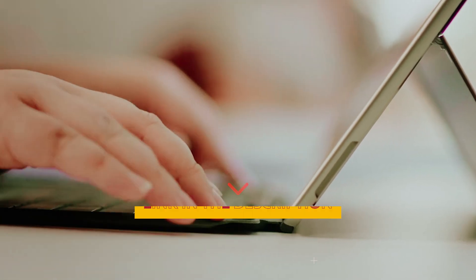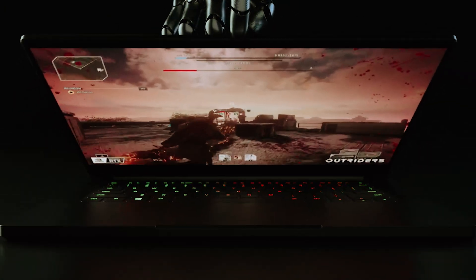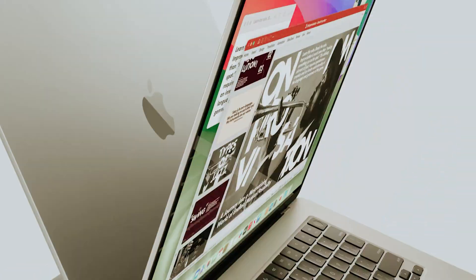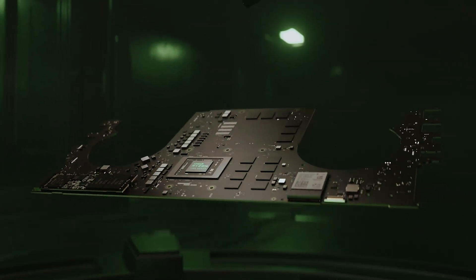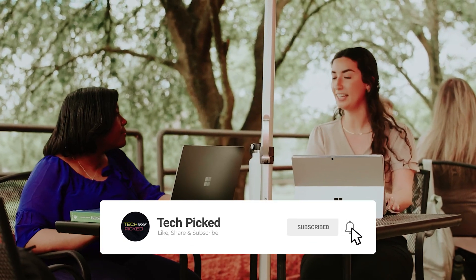The Apple MacBook Pro 14-inch stands out as a robust choice that balances power, portability, and a user-friendly experience, making it an ideal companion for programmers and creative professionals alike. You'll find all the links to these products in the description below. Comment below and tell us which laptop for programming you're considering — thanks for watching, don't forget to like, share, and subscribe for future updates.